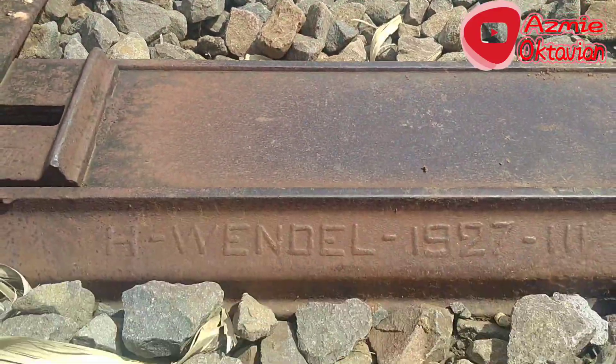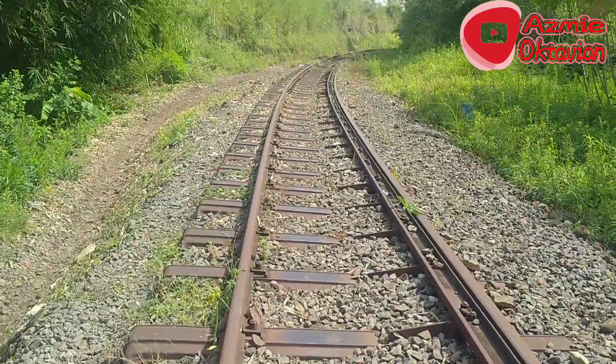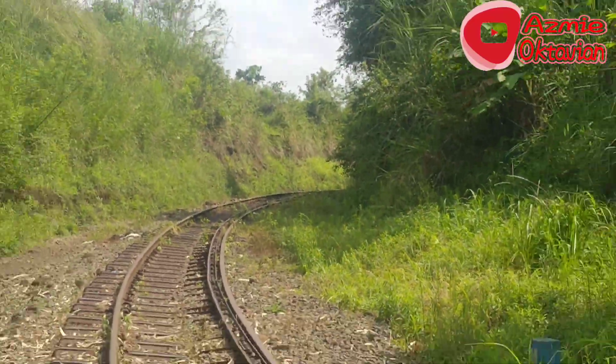Tulisan apa nih? Wendel, 1927. Berarti ini bantalannya sudah lama, sudah hampir satu abad.